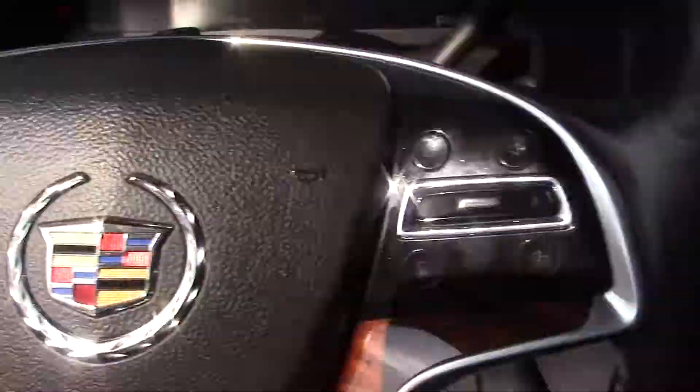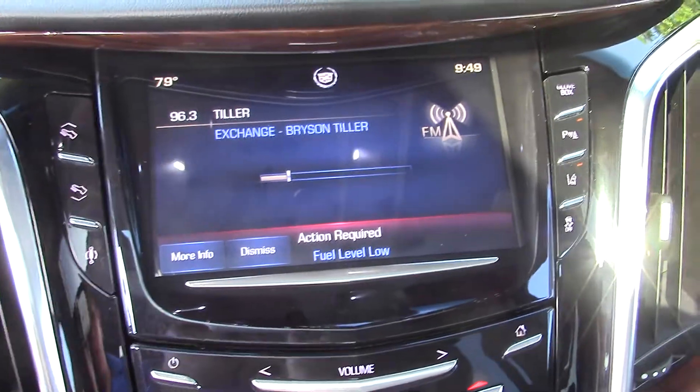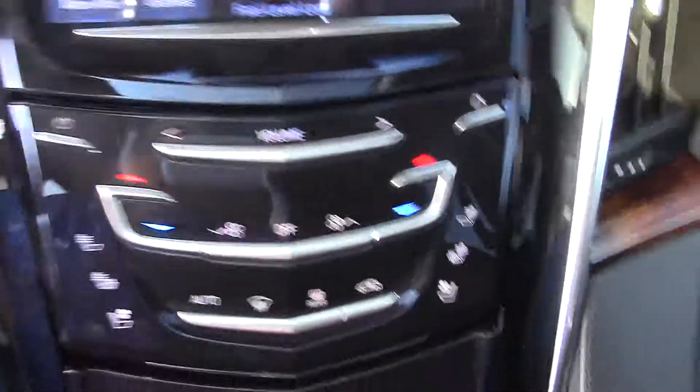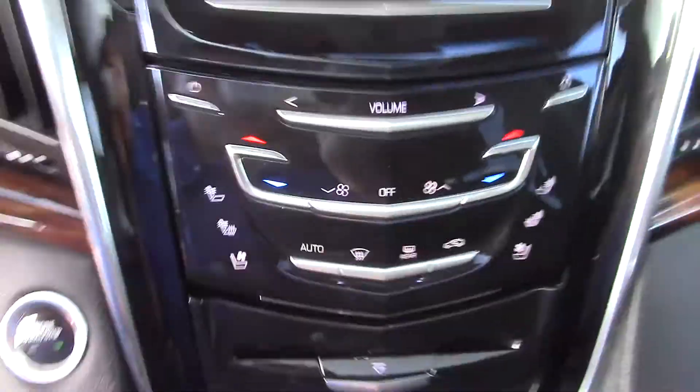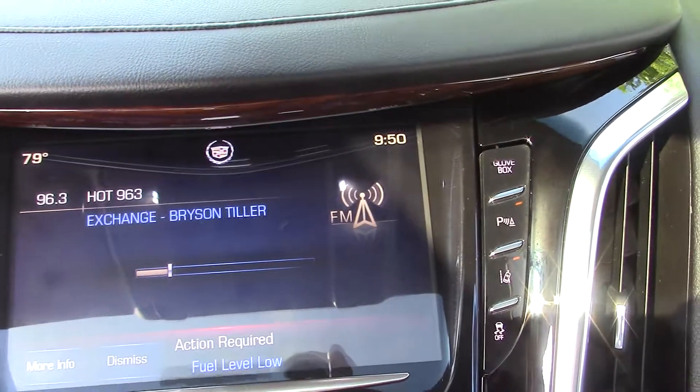Cruise control. Bluetooth. Voice command. Collision warning. Touch screen navigation. Adjustable pedals. Push start with remote start. USB charging ports and a 12 volt plug-in. Lane keeping system. Perimeter sensing.